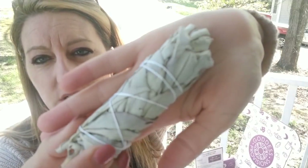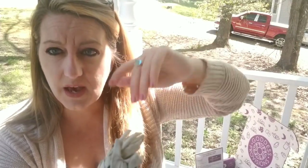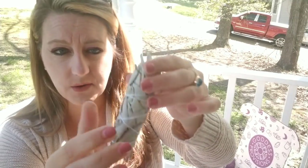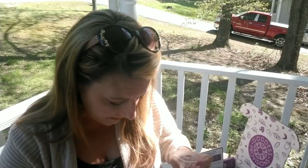There's a white sage bundle for $5. I do cleanse my house with sage — I like the scent and it's supposed to ward off negative energy. This is California sage made in the USA. You light the tip of it and waft it through the house and it's supposed to cleanse the space.